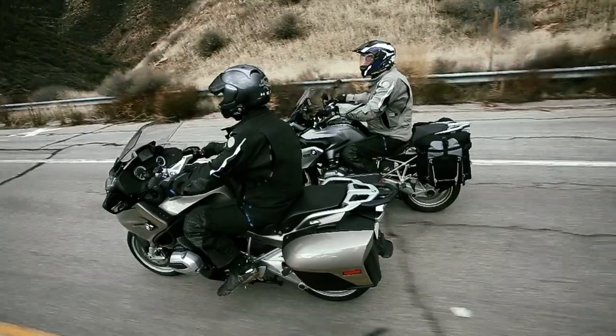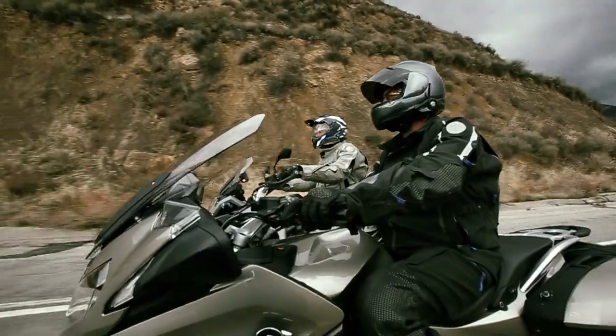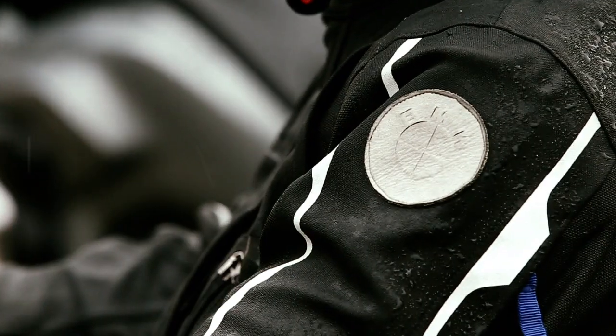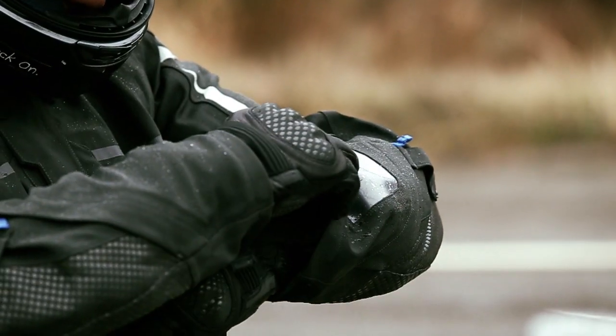There's little in the world that's more thrilling and rewarding than riding a motorcycle. One of the most important cornerstones of motorcycling is choosing the right apparel for the job. The right gear will be comfortable, adapt to the elements of weather and riding style, and most importantly, offer exceptional protection from impact and abrasion.